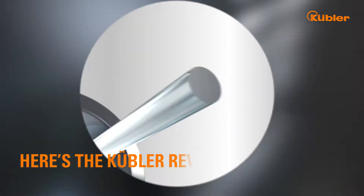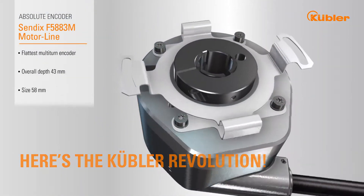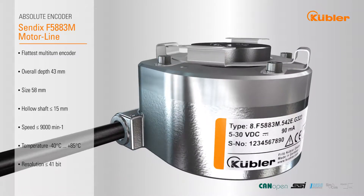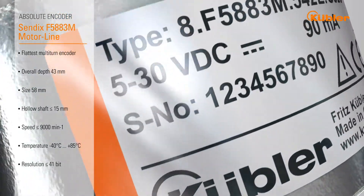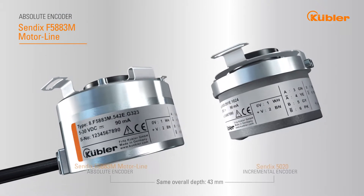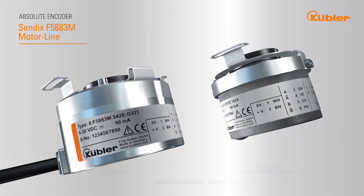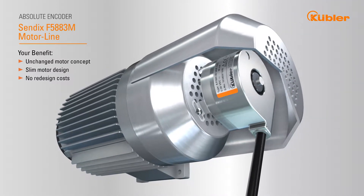Here's the Kübler revolution. We have successfully built multi-turn technology into an incremental Sendix 5020 design in our Sendix F5883M motor line. The most significant benefit is that the motor concept will remain unchanged. Depending on the application, you can easily switch from an incremental to an absolute encoder without incurring any additional cost for redevelopment or redesign. Your motor remains just the way it is.